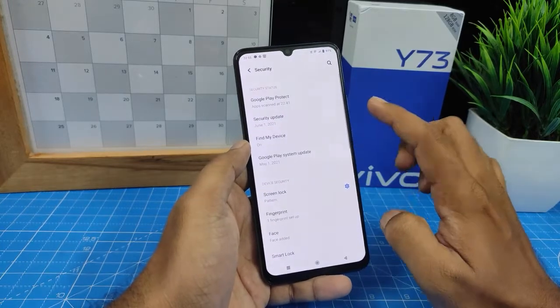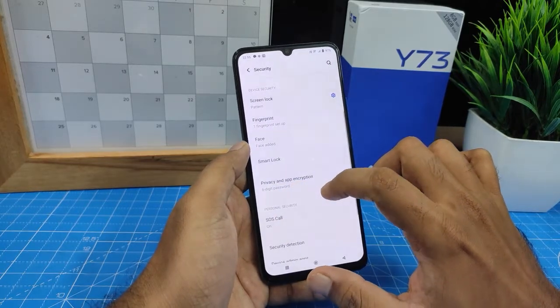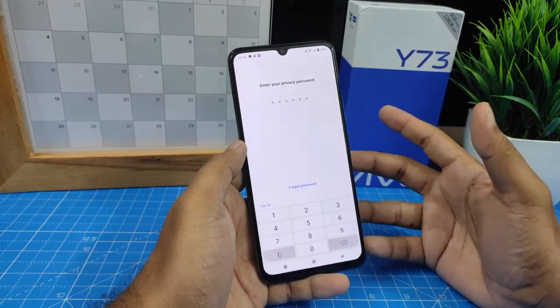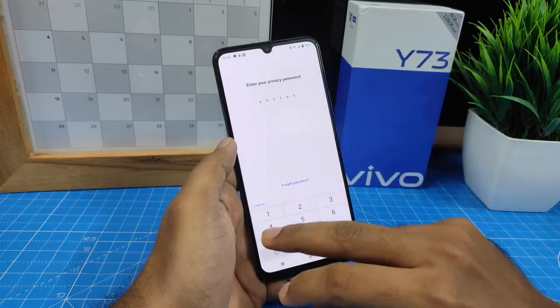Then choose Privacy and App Encryption and click that. You need to create a privacy password before — I already created one, so now I'll enter the password.